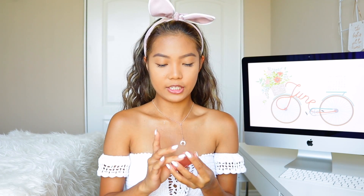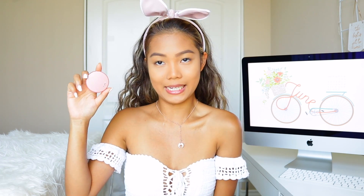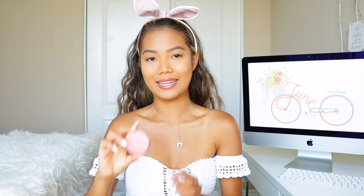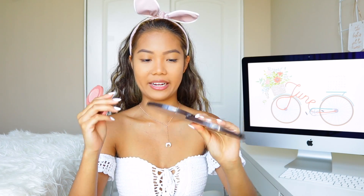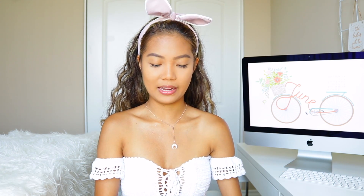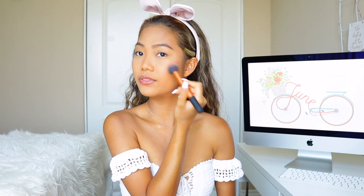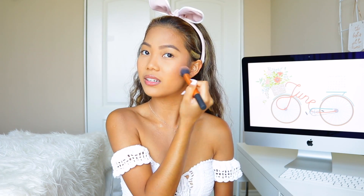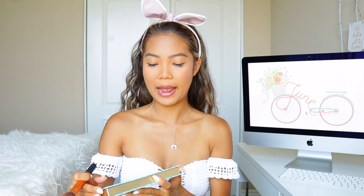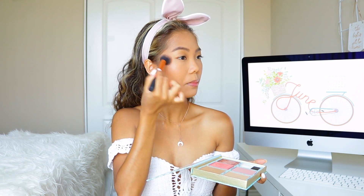After bronzing, I like to use the Tarte Amazonian Clay 12-hour blush in the shade Party. I like to apply it towards my temples and not directly on my cheeks. I love Tarte blushes — I think they're one of my favorites and I want all of them. Then I like to go back to my Cheek-A-Thon palette and dab my brush on the California shade, which has that little shine to it, and just apply it on top.